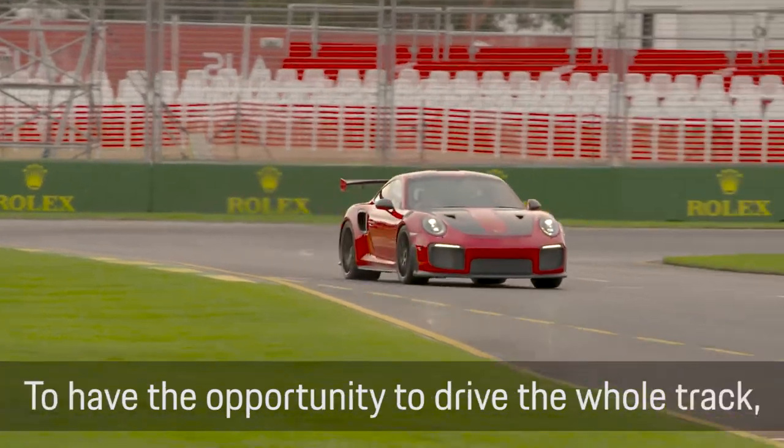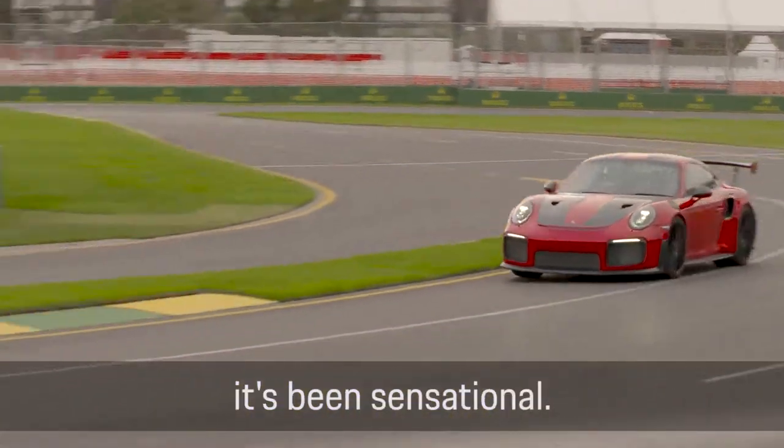I can't believe we're here actually — to have the opportunity to drive the whole track, go out there and have a crack, it's been sensational.